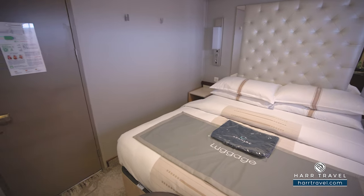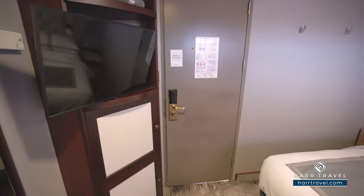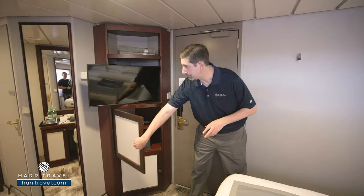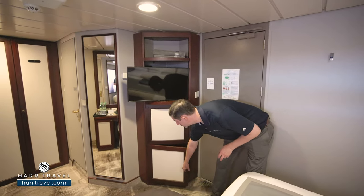Across from the bed, you've got a flat panel TV, fully interactive, so you can see what's going on throughout the ship, in addition to watching television. You're also going to find that you have storage underneath here, so you've got your safe — perfect size for a passport or a wallet — and then just underneath, you've got a bit more storage with the shelves.